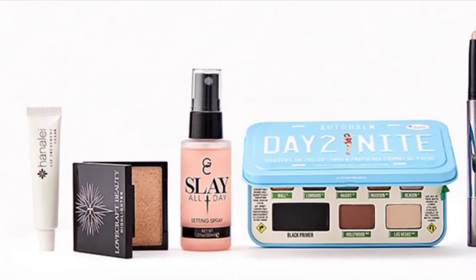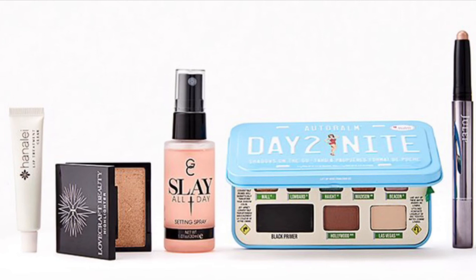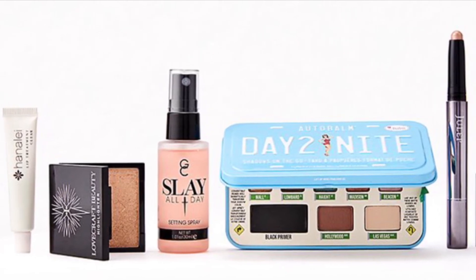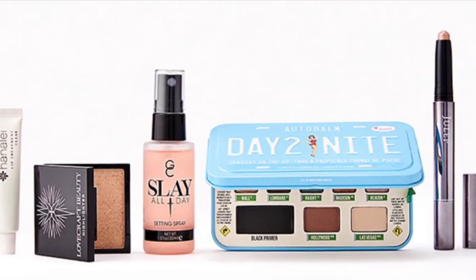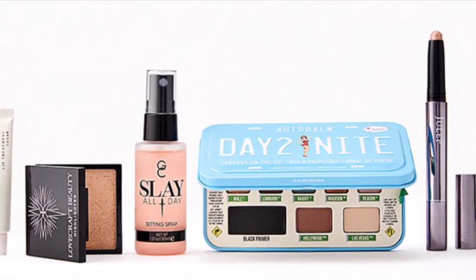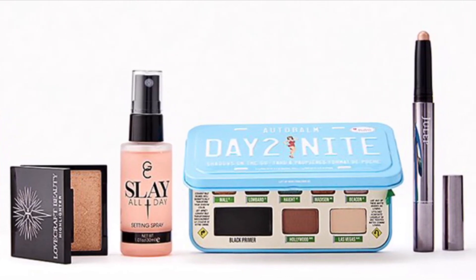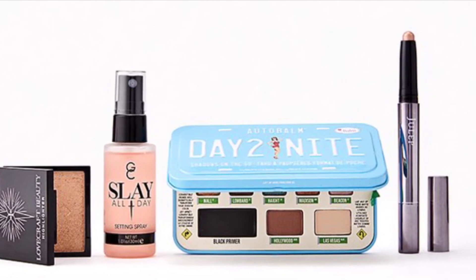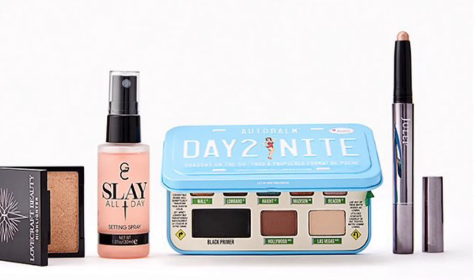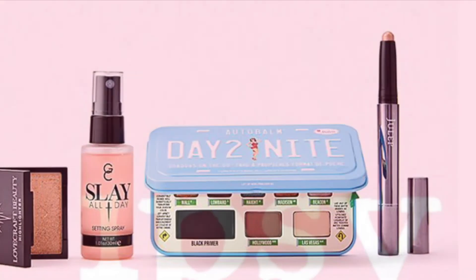The Bomb Cosmetics, Julep, and More Slay All Day Bundle valued at $78 — create endless looks that last with these show-stopping staples. You'll get the Bomb Cosmetics Auto Bomb Day to Night at 6.4 grams, Julep Eyeshadow 101 Cream to Powder Eyeshadow Stick in Champagne Shimmer at 0.04 ounces, Lovecraft Beauty Highlighter in Borealis at 5 grams, Gerard Cosmetics Slay All Day Setting Spray Mini in Watermelon at 1.01 ounces, and the Honoli Company Lip Treatment at 5 milliliters. The next couple bundles are $35 each.